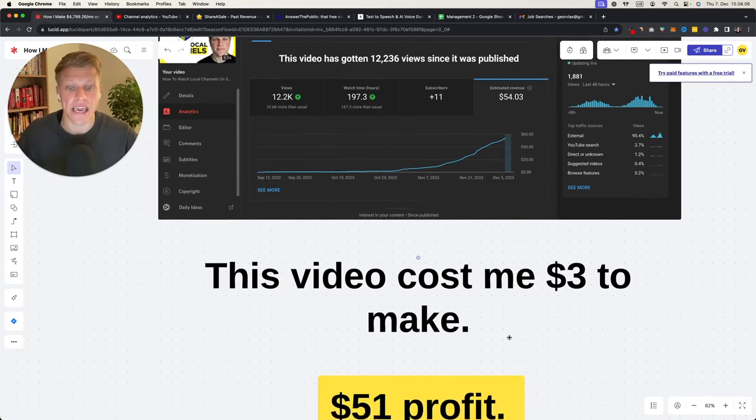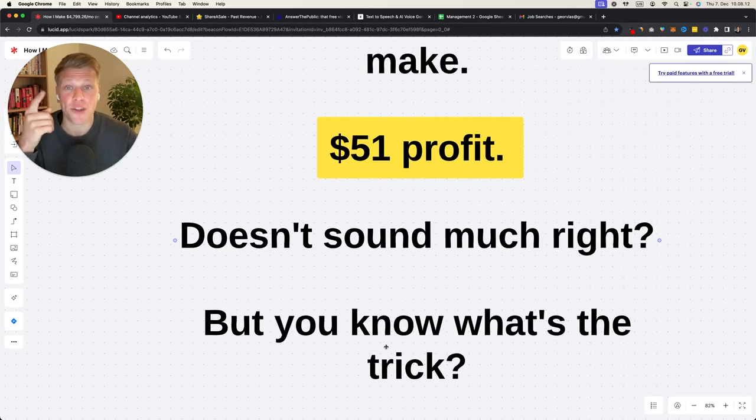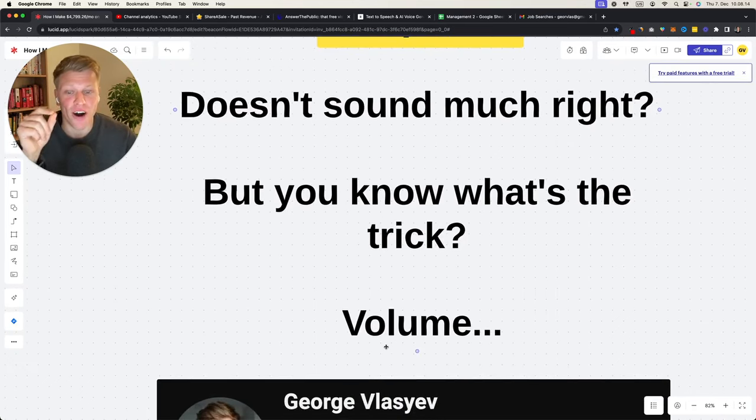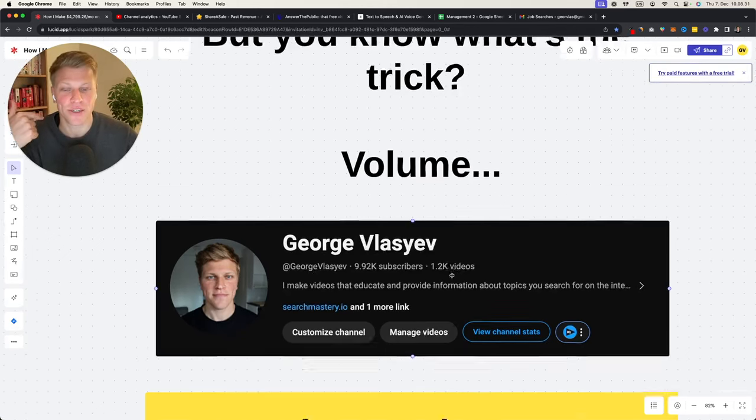I'm going to show you in a second why. Now, $50 profit doesn't sound like much — but the trick is volume. Remember how I mentioned that I have 1,200 videos on my channel? If every single one of those videos makes me $50 in profit and I multiply that by 1,000 videos, that's a consistent cash-generating machine.